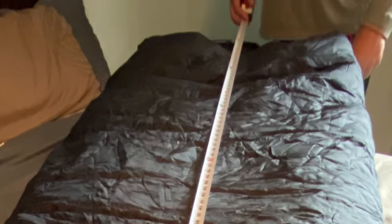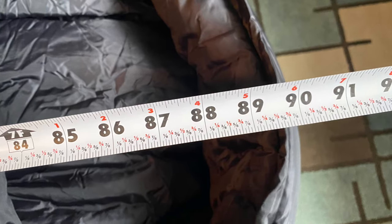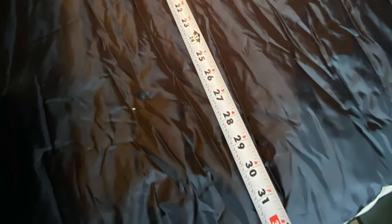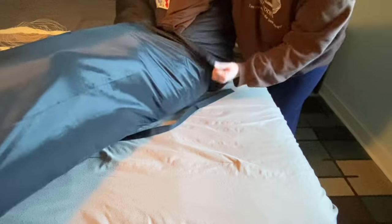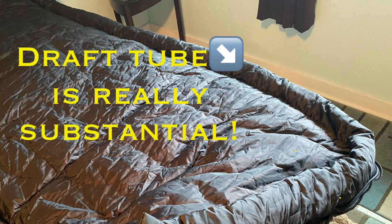When we measured it here, we got slightly different measurements — just shy of 90 inches long and approximately 33 inches wide. You definitely don't feel like a stuffed sausage in it. That's one of the reasons I don't care for mummy-style bags; I just feel too constricted, so I really like the extra room. It weighs about 8½ pounds, so it's a big, heavy sleeping bag — if you're counting ounces, this one is a beast.